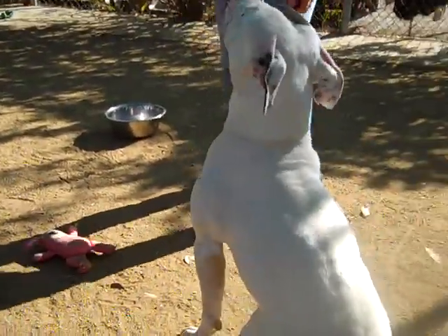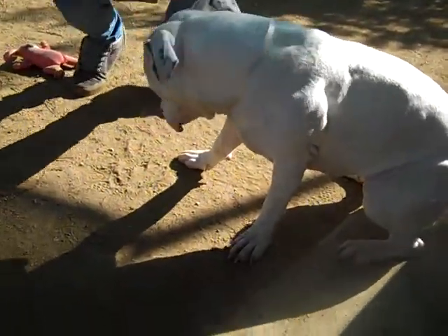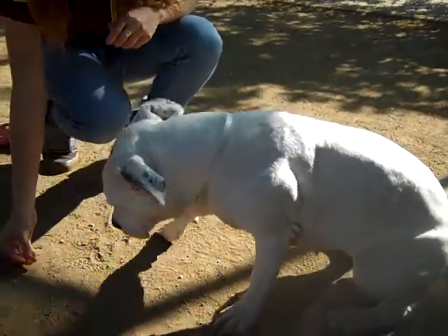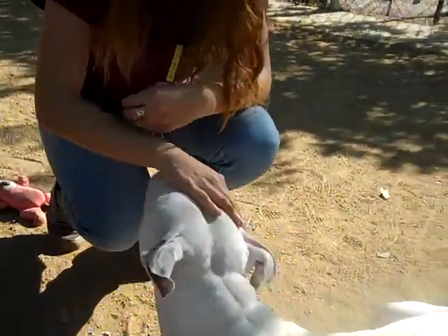Polly is already treat motivated. We already know that she knows how to sit. And she works for treats, so she's going to be really easy to train for somebody.